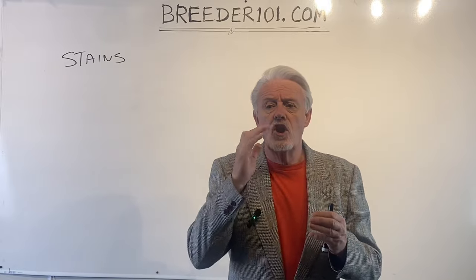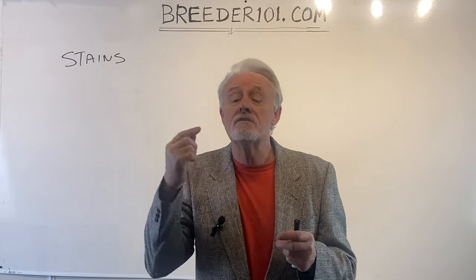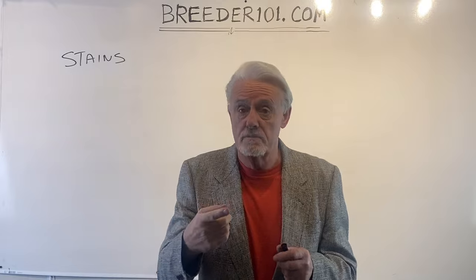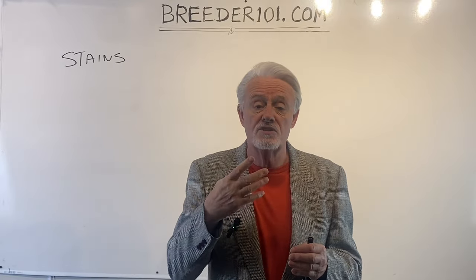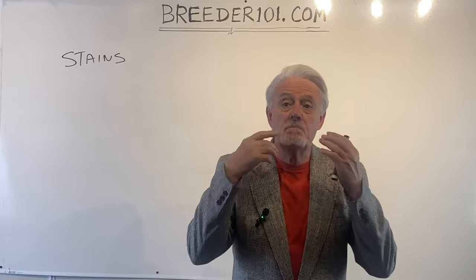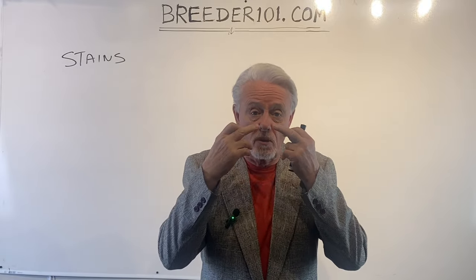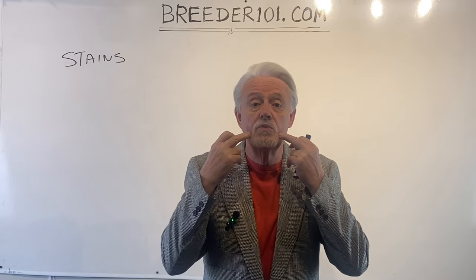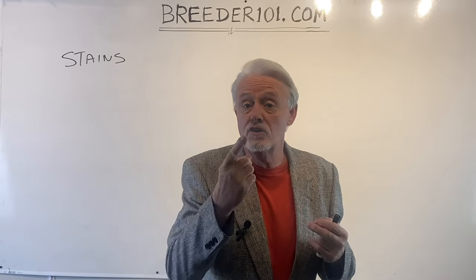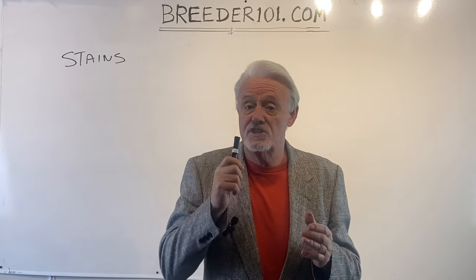If you've got a lot more staining on one eye, or only on one eye, then you need to follow up with all the other things I'm talking about, because that means you've probably got some other issue going on. Specifically, the more tears a dog produces that don't drain properly, they will spill over the eyelids and contribute more to staining. That could be fixed by sorting out the underlying problem.